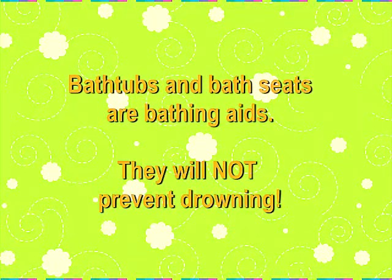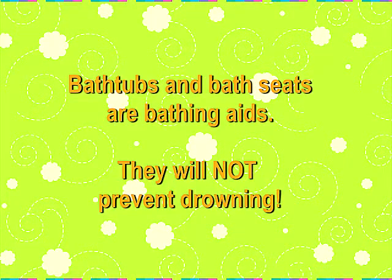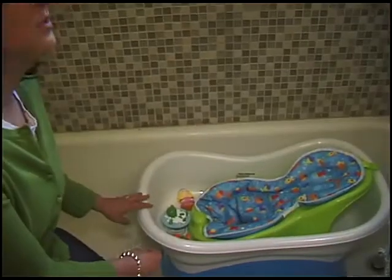Never leave older children in charge of the baby. Bathtubs and bath seats are meant to be used as aids in bathing — they will not prevent an infant from drowning if the child is left unattended.